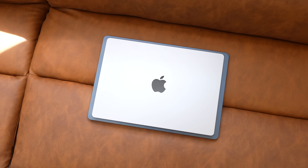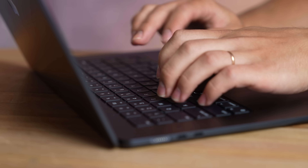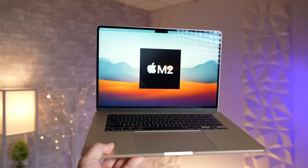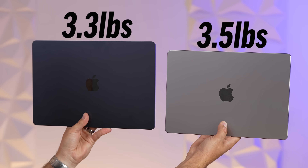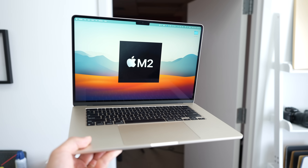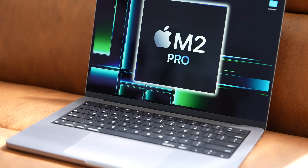The 14-inch is quite a bit smaller in terms of footprint, allowing you to fit it into smaller bags. Yes, it is actually quite a bit thicker, but the thickness doesn't really matter that much when you're carrying it around. The 15-inch feels very nice because of how thin it is, but in terms of impacting actual portability, it's not a huge deal. Surprisingly, even though the 14-inch is smaller than the Air, it's actually a little bit heavier by 0.2 of a pound, but it's not that big of a difference. The Air just feels lighter because it's larger and thinner. The 14-inch definitely takes the win in terms of portability just because of that smaller footprint, making it squeeze into smaller bags.